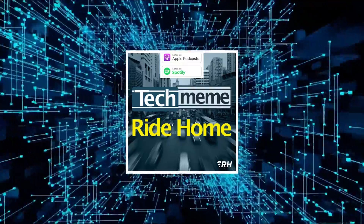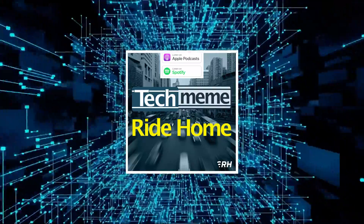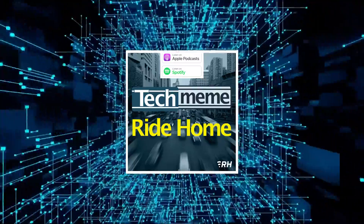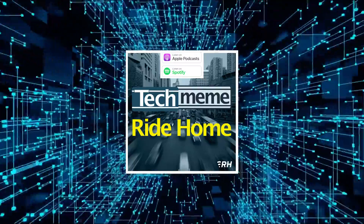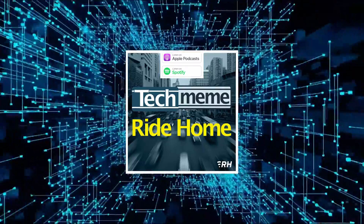Quoting VentureBeat: as generative AI and hybrid work setups become integral to various industries, the demand for potent mobile solutions has skyrocketed. The RTX 500 and 1000 GPUs are targeted at this demand, offering a combination of generative AI and graphics performance for professionals tackling diverse challenges.